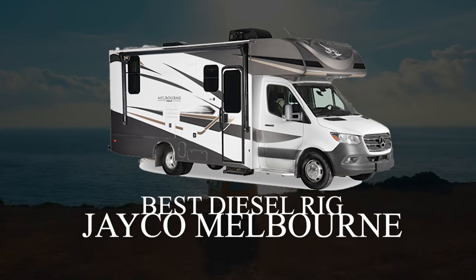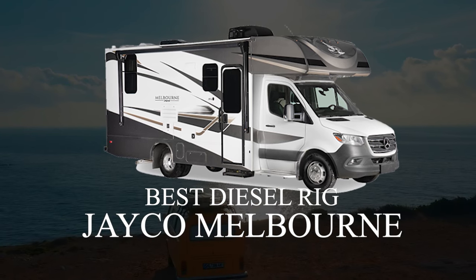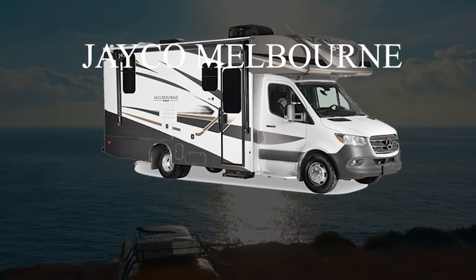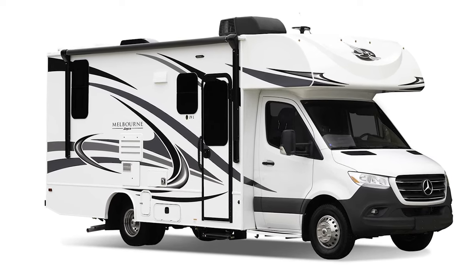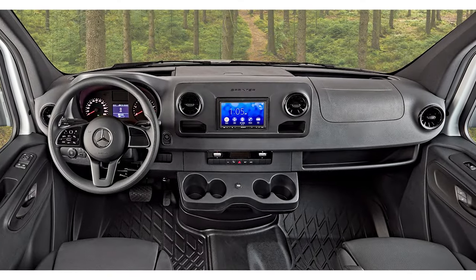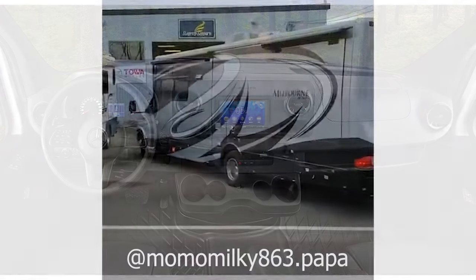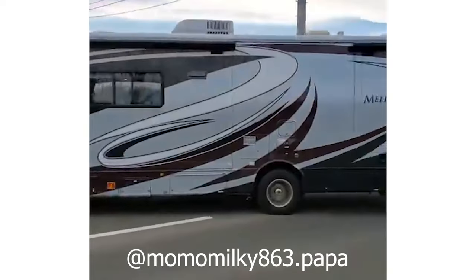If you're looking for a diesel engine and a Mercedes-Benz chassis without breaking the bank, you should definitely check out the Jayco Melbourne. One of the top selling features of the Melbourne is the fact that it is just over 25 feet long. It makes this Class C ideal for driving through cities or around highways as it won't be too large to handle, and you can camp just about anywhere in a rig this size.